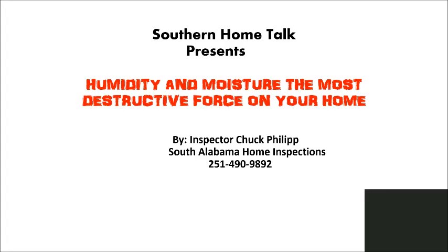Welcome to Southern Home Talk. This episode is going to be about humidity and moisture, the most destructive force on your home, by Inspector Chuck Phillip of South Alabama Home Inspections.